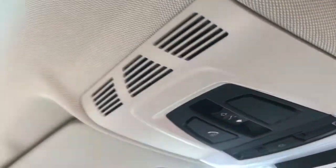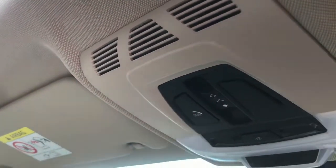Now up top you have your controls for the panoramic sunroof. As you can see, at just the push of a button it automatically glides back, and to close you can simply push it once again. You do also have a cover for this as well.